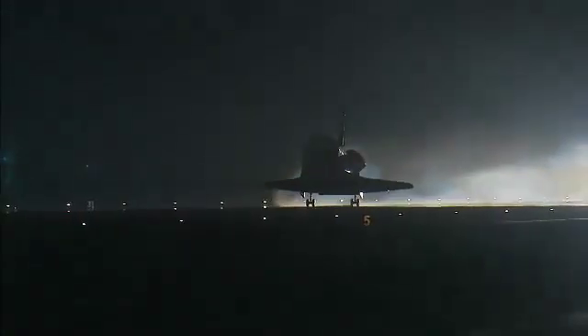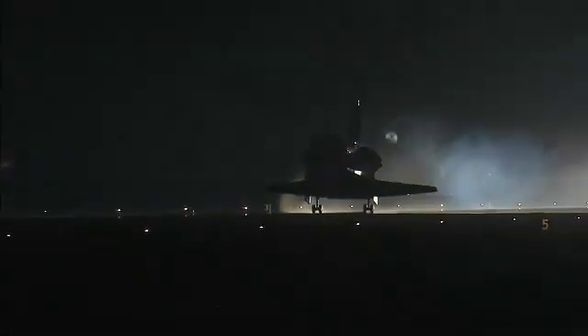30 seconds to touchdown. Main gear touchdown. The landing gear is down and locked. Main gear touchdown. Pilot Terry Burt deploying the drag chute.